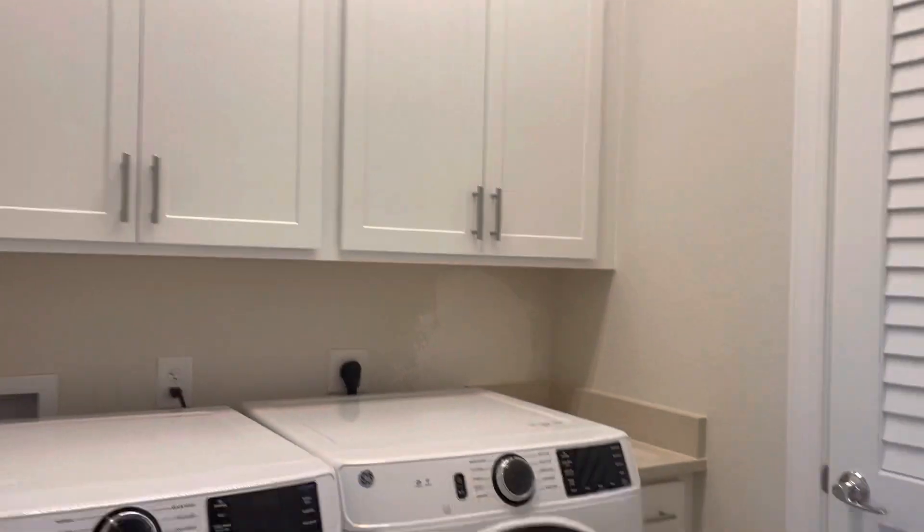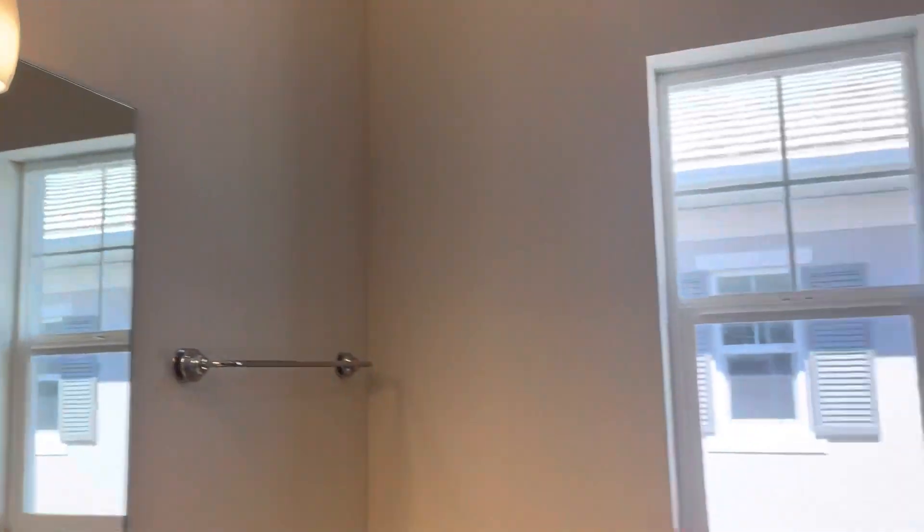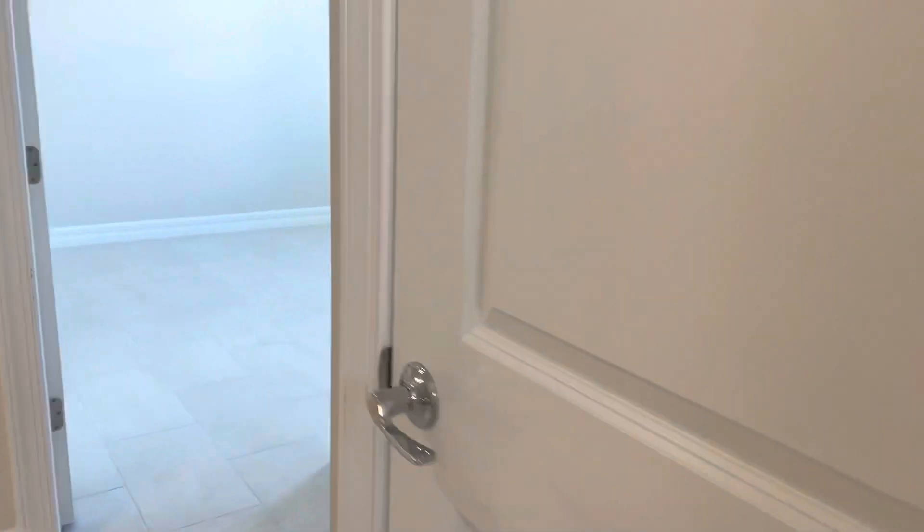Laundry room. Guest bathroom. And a closet.